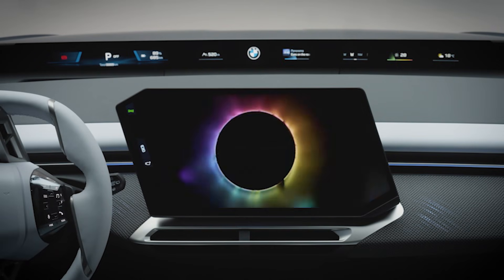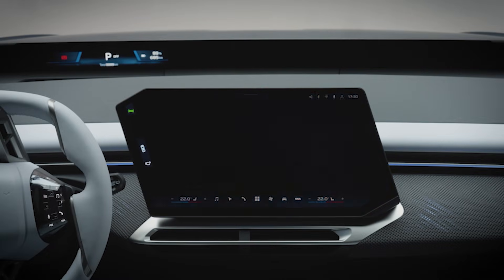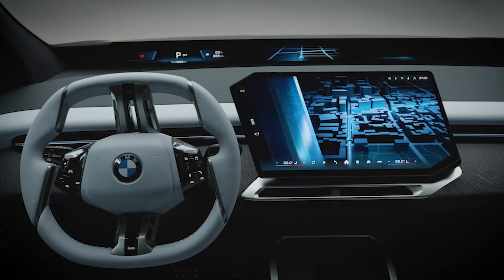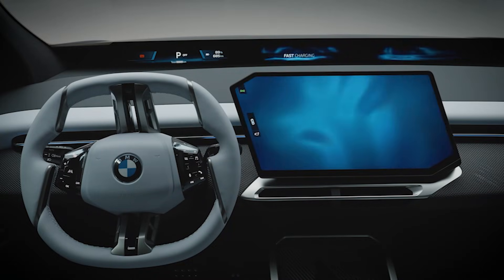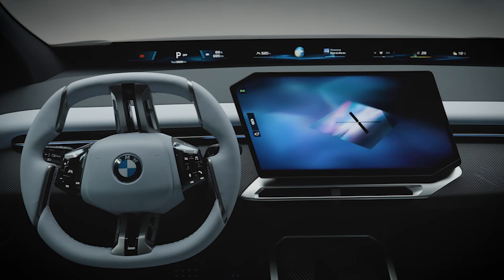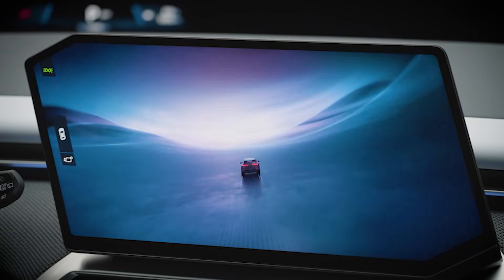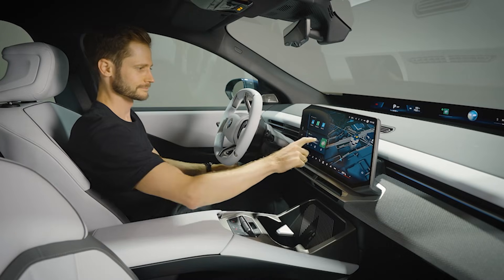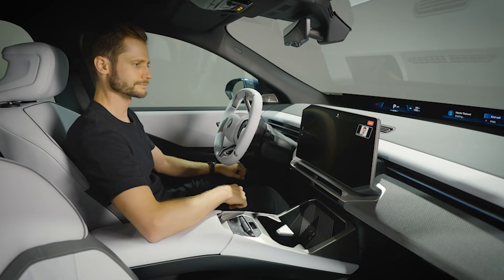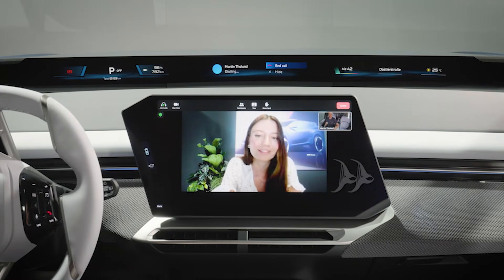This car matters because it's the very first Neuer Klasse production model. By 2027, BMW says nearly 40 new or refreshed models will be built on this platform — sedans, SUVs, all-electric, software-driven, and full of these superbrains. As BMW's CEO put it, this is a huge leap for the company. And if the iX3 delivers on its range, charging, and price promises, this really could be the turning point where BMW finally feels ahead of the curve in EVs.